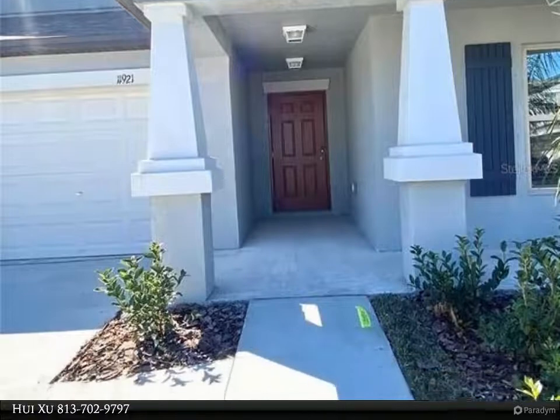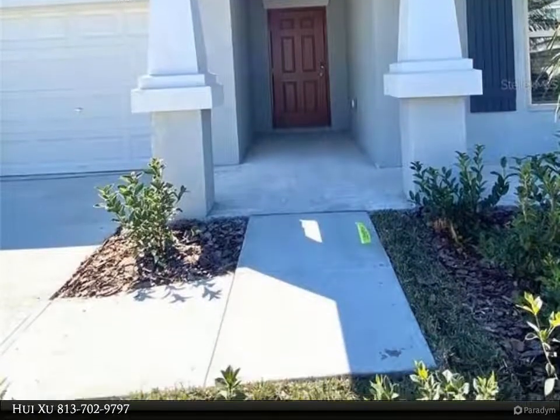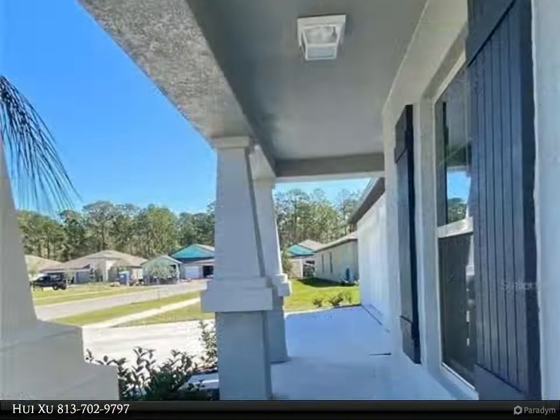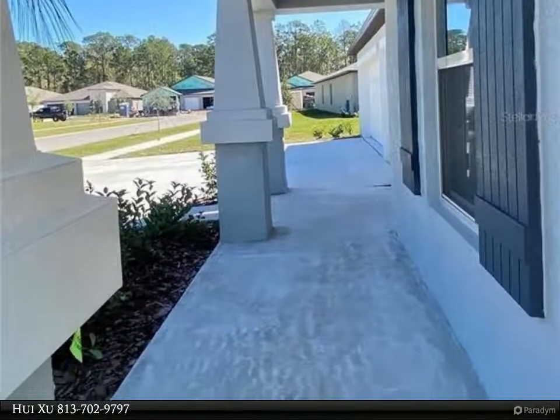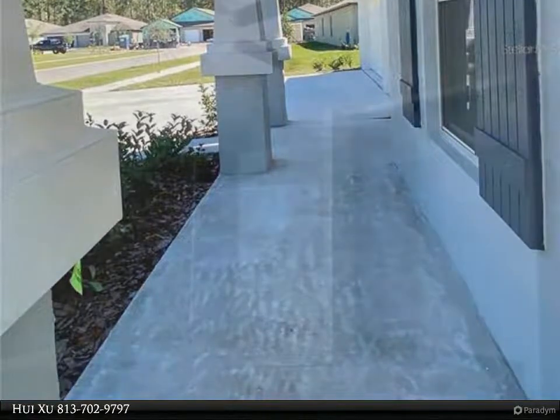This home features a three-way split Santa Fe floor plan with four bedrooms, three full bathrooms, a flex room, a three-car garage, and high ceilings which give a grand feel. As you enter the foyer, you will find two bedrooms and a full bathroom to the left.